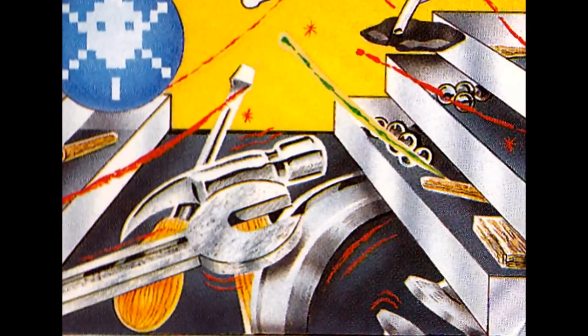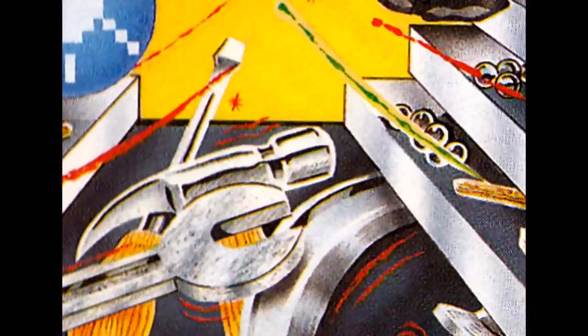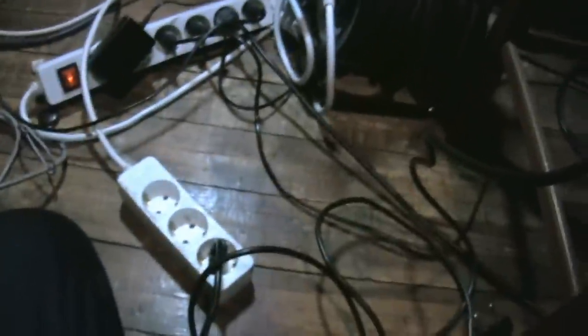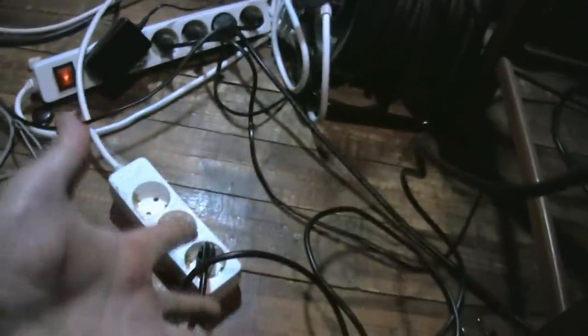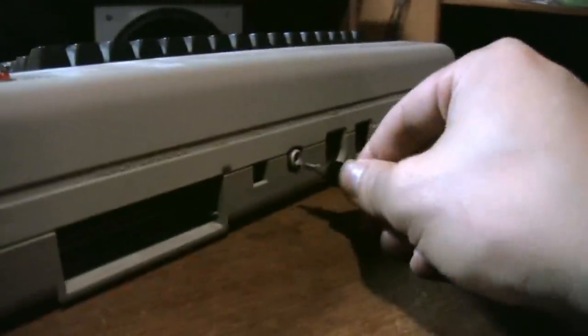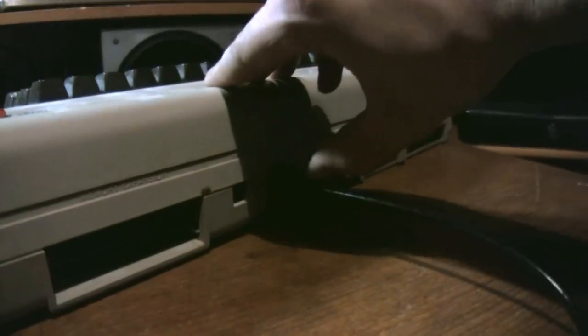We're now ready to connect everything together. You'll need to read about this in the instructions as well, but here's the basic idea. First, the power supply — you can plug it into the computer, but don't connect it to the mains just yet. It's vital that you don't plug anything in or out of your C64 while it's switched on, as this might damage it. Always remember to switch off your equipment before connecting or disconnecting anything. Next, take the television lead. You'll find a socket for it in the back of the C64. Plug the other end into your television's aerial socket.